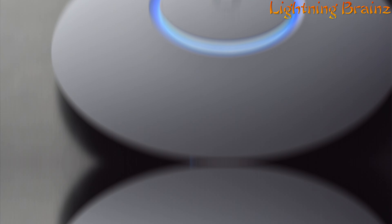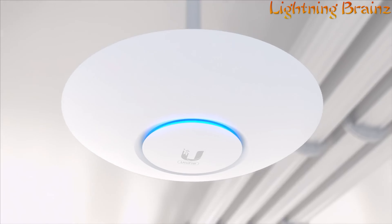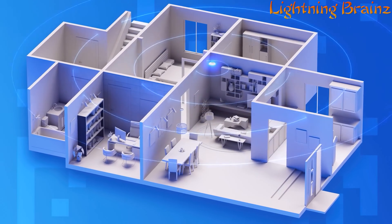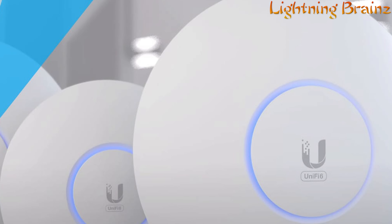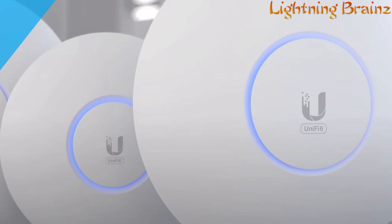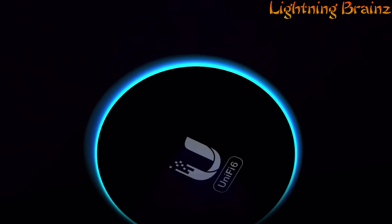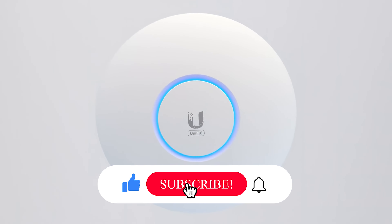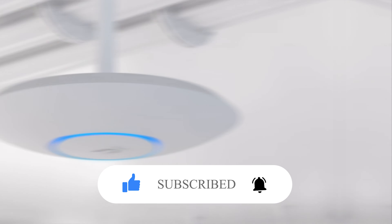This ceiling-mounted AP features 10 spatial streams and can support over 600 connected devices. With its sleek design, advanced hardware, and robust software features, the UniFi U6 Enterprise redefines wireless networking for the most demanding applications, providing unparalleled speed, coverage, and reliability. So that's it for the best Wi-Fi 6 wireless access points of this year. If you have any questions or suggestions, please comment down below. Also don't forget to like and subscribe to receive notifications of our latest videos. Thanks for watching.